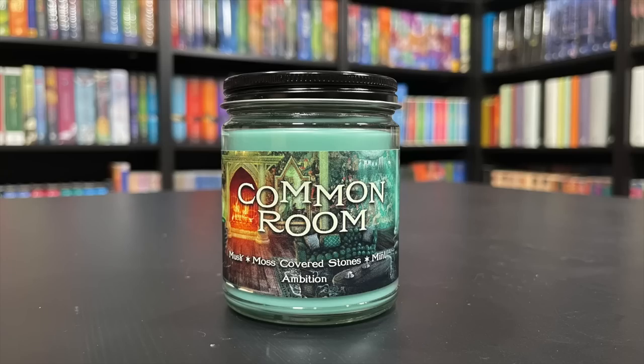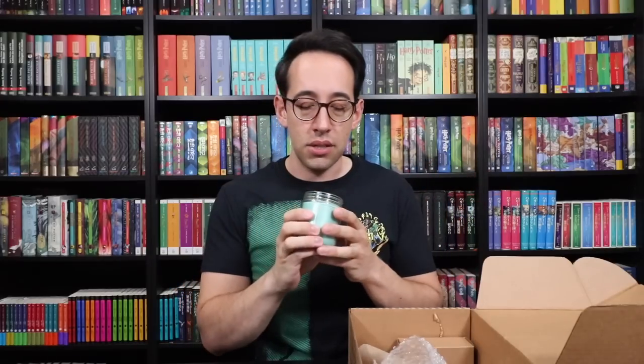There's a candle in here. Common Room candle. The scent is musk, moss-covered stones, and mint. It says 'ambition' on there — Laurel Mountain Candle Co. Let's give it a sniff. It has a nice scent to it. I'm not getting any mint. There is a little bit of a musk scent to it. It's a little too sweet, too perfumey, and doesn't necessarily feel like what I would guess the Slytherin common room to smell like. What I'd imagine is more of a musty scent — because it's underneath the Black Lake, so water may be seeping through the stone walls a little bit. It smells really good, it's just not what I would imagine the Slytherin common room to smell like.